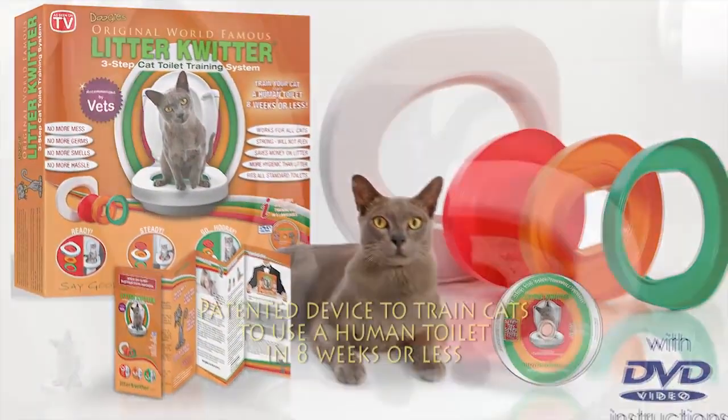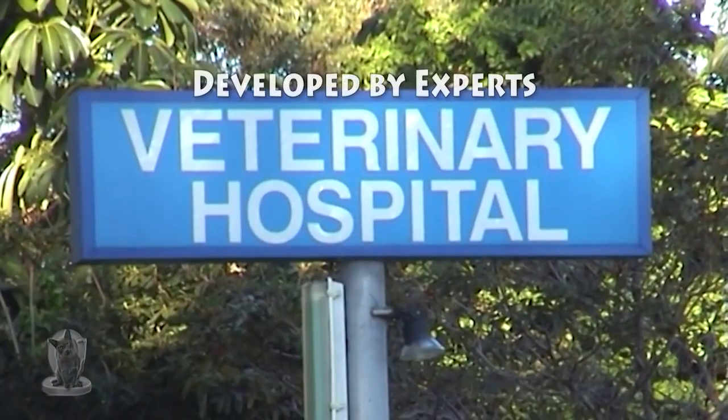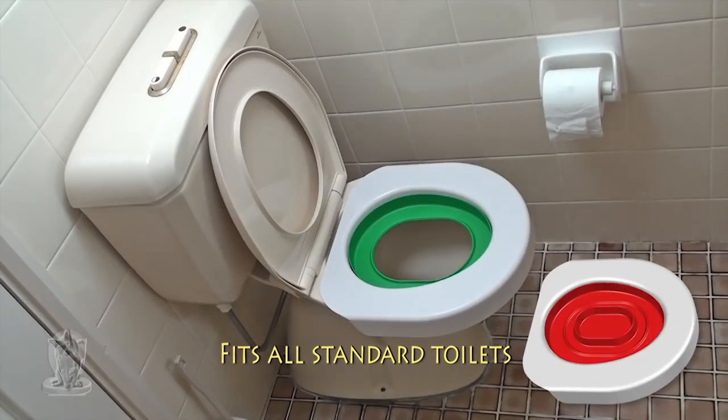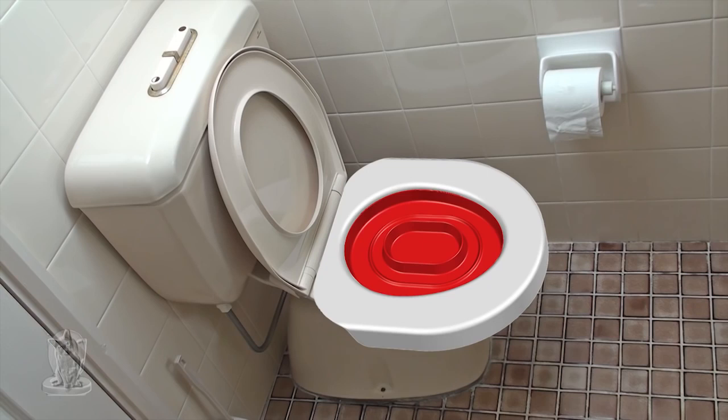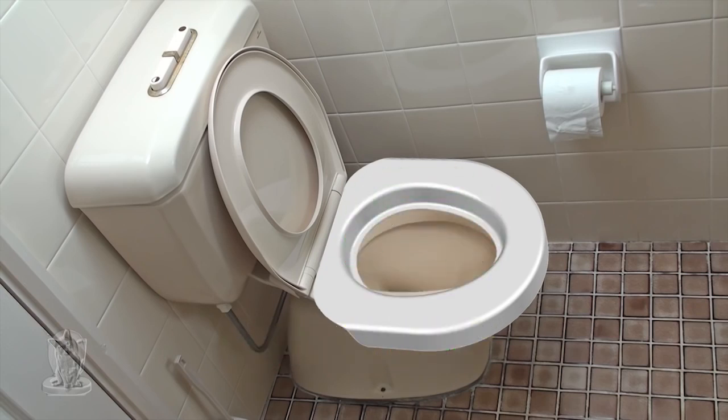The Litter Quitter is a complete system to train your cat to use a human toilet. The system was perfected by vets, cat breeders and animal behaviorists, and comprises a special white seat that fits all standard toilets and three color-coded training discs.